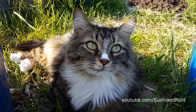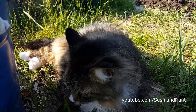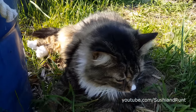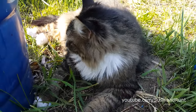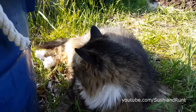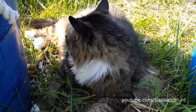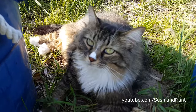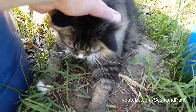Hello viewers, thanks for tuning into youtube.com/sushiandrunt. I hope you're a subscriber and that you like this video. Today is Caturday, also known as Saturday to the humans. Runt is out here in the little strawberry patch garden hanging out, and she is looking extremely cute because I just got done brushing her.